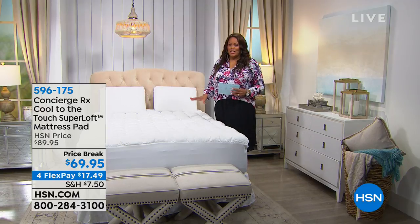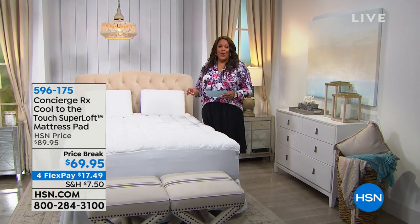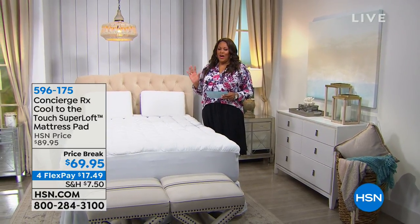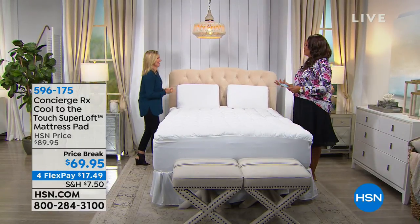So if you're a hot sleeper, this is for you because it cools you. And Ellen Bunner can explain all that technology, because when we're hot sleepers and we're sweating and we're waking up and tossing and turning — Ellen, welcome to the show.